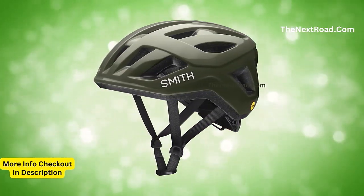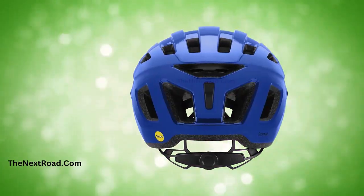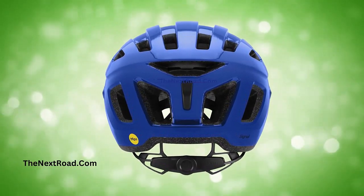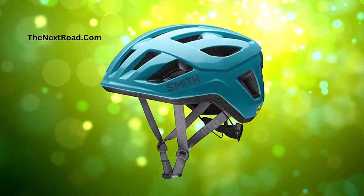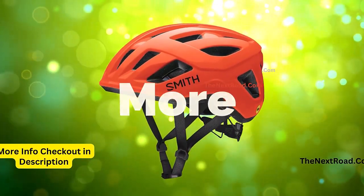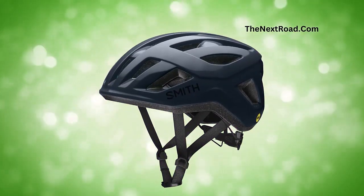Important information to know before buying: the helmet is both CPSC and CEN1078 certified, ensuring top-notch safety standards. It is specifically designed to seamlessly integrate with Smith Performance Eyewear, providing maximum comfort, venting, and storage convenience. The AirEvac ventilation system works in conjunction with Smith Eyewear to prevent fogging of the lenses during use.